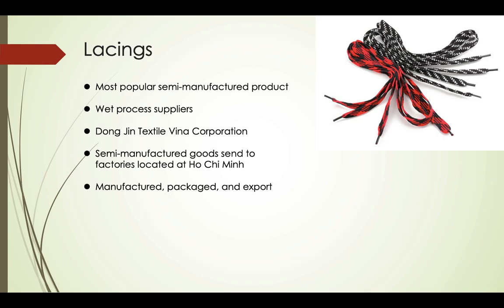Just as with the other parts, the semi-manufactured goods are sent to factories located at Ho Chi Minh City, where they are finally manufactured, packaged, and exported.